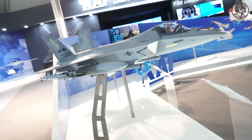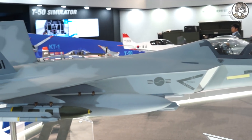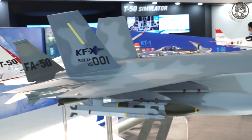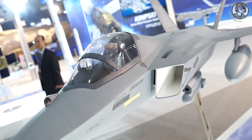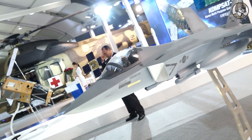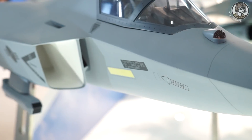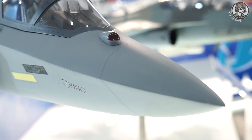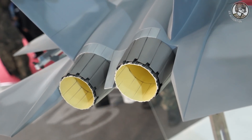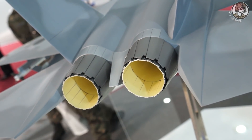The first topic KAI chose not to discuss on camera is the KFX project. This 15 billion dollar project seeks to produce 120 fighter jets with domestic technology and deploy them within the South Korean Air Force by 2032, replacing the old F-4 and F-5 jets currently in service. South Korea's Defense Acquisition Program Administration unveiled in July a prototype of an advanced AESA radar jointly developed with Israeli company ELTA.